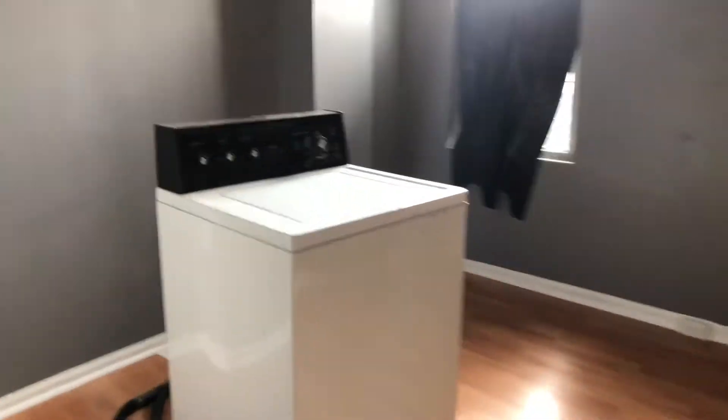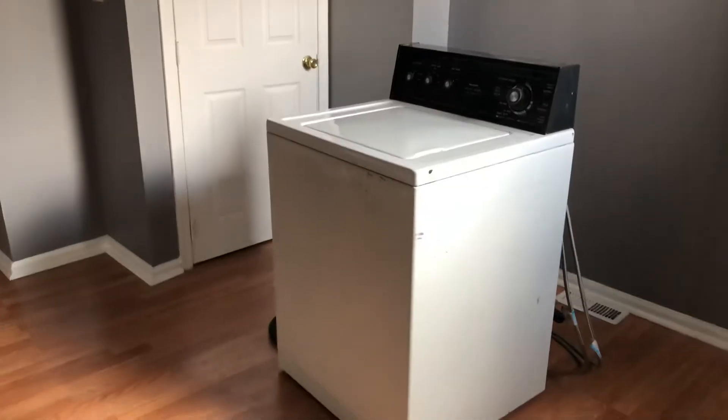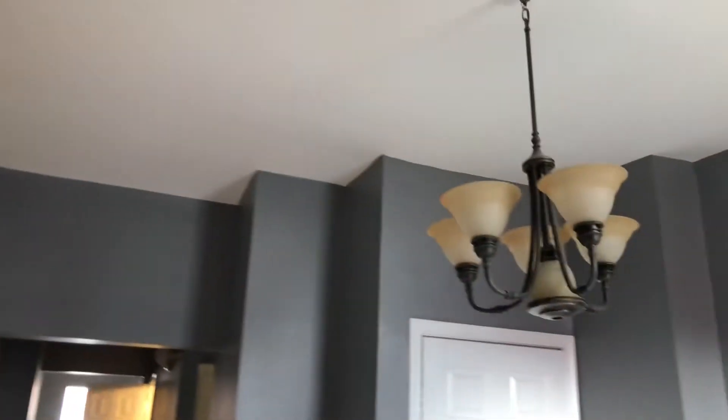New floors throughout look great. We have a dining room area here with a couple of back windows. Assume that washing machine is either going to go in the basement or to the dump.